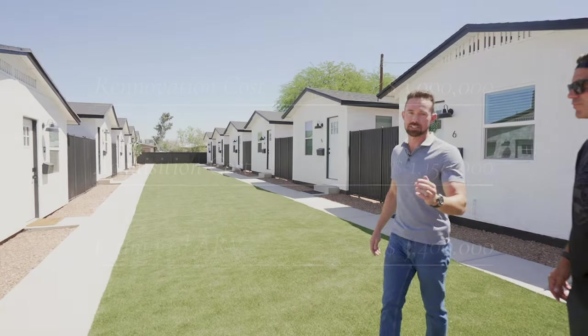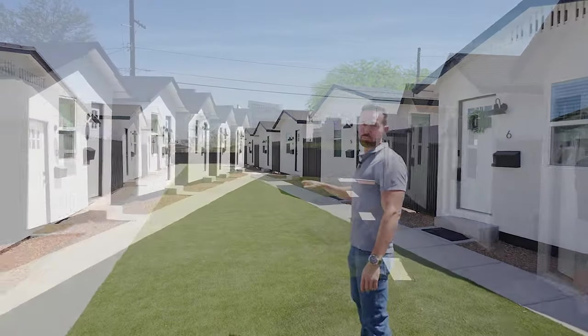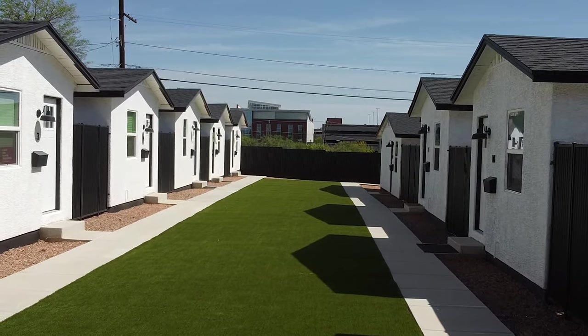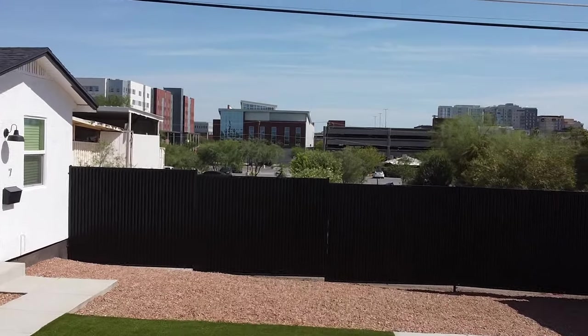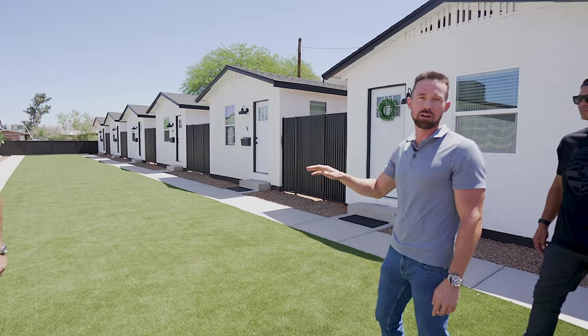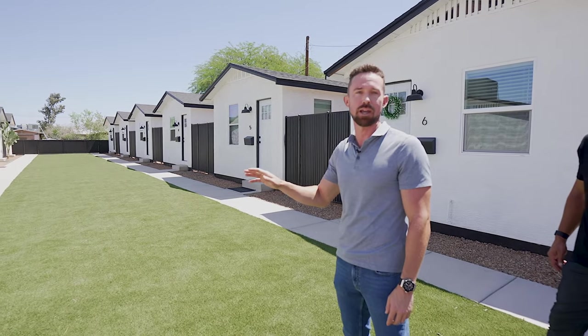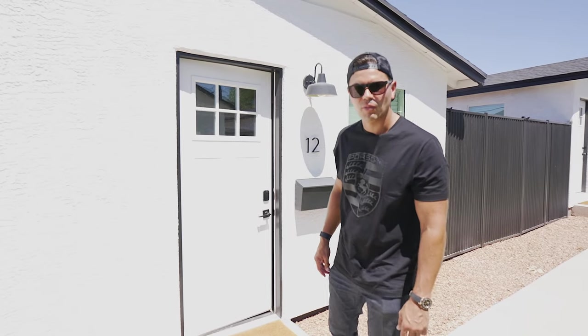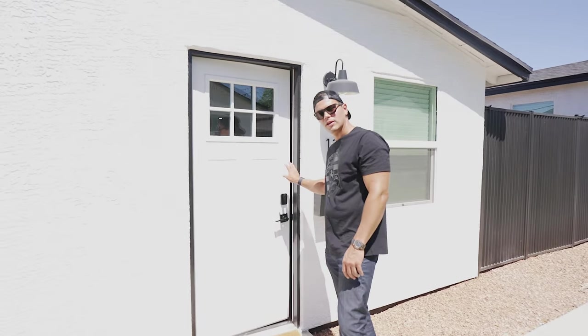If you take a look at some of these units, you can kind of see the improvements we've made here: new stucco, turf, corrugated steel fencing. We've gone through and updated these so they're modern and great for college U of A rentals here in Tucson. We just completed the renovation on our multifamily project and we're going to show you guys a unit — come on in and check it out.